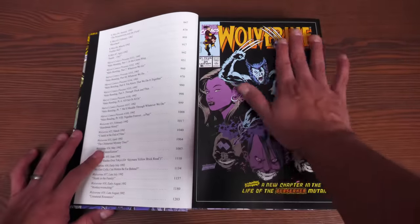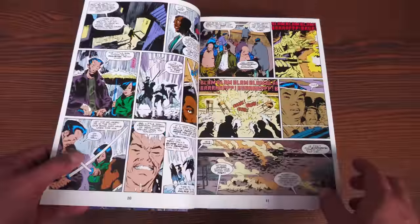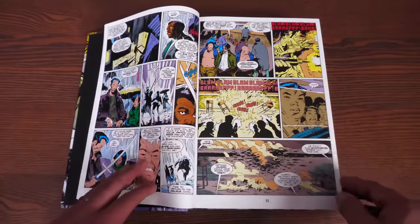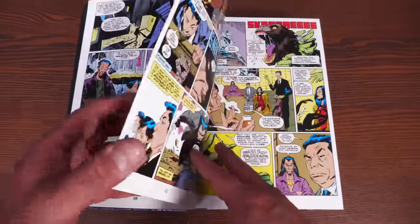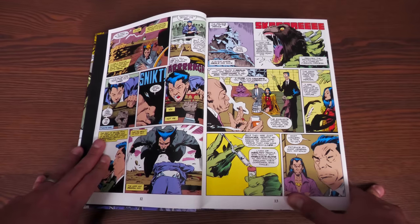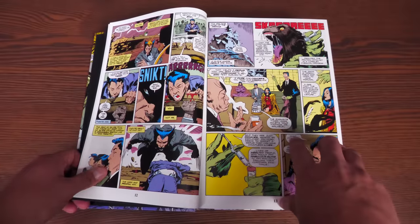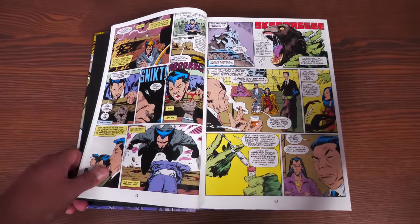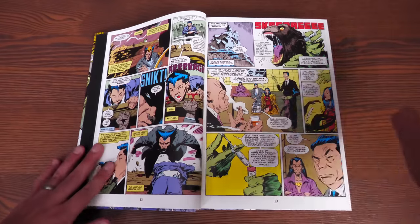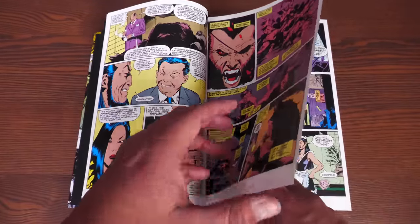This collects Wolverine issues 31 to 59, Wolverine: Bloody Choices, Wolverine: Reign of Terra, Ghost Rider/Wolverine/Punisher: Hearts of Darkness, X-Men issues 4 through 7 from the Jim Lee era, material from Marvel Fanfare 54 and 55, and Marvel Comics Presents issues 85 to 108. I absolutely love the mapping here — a lot of research went into this. There's one minor placement quibble I'll mention, but otherwise it's excellent.